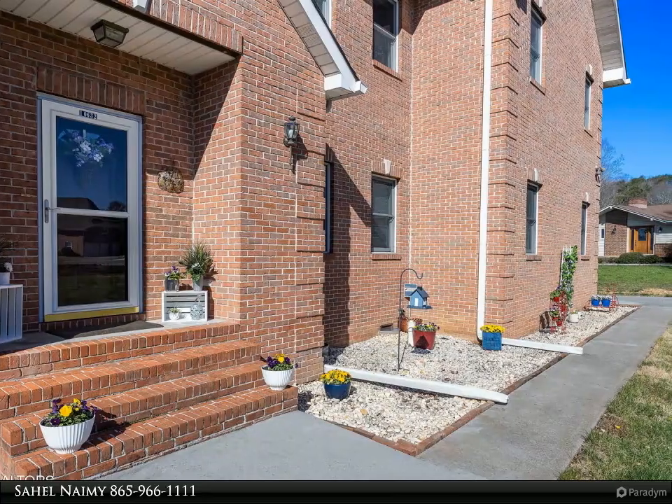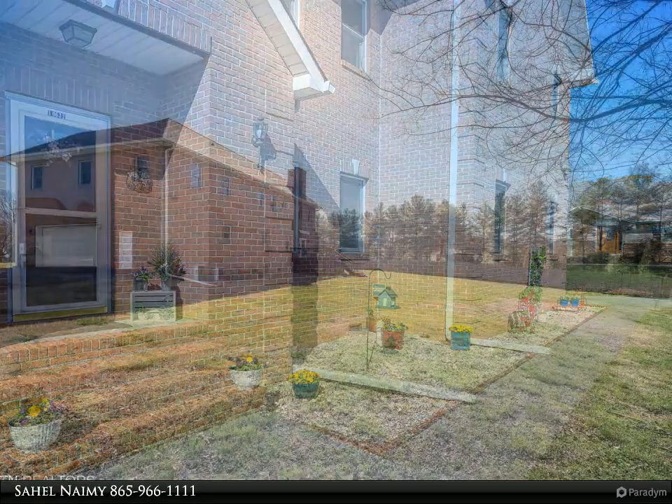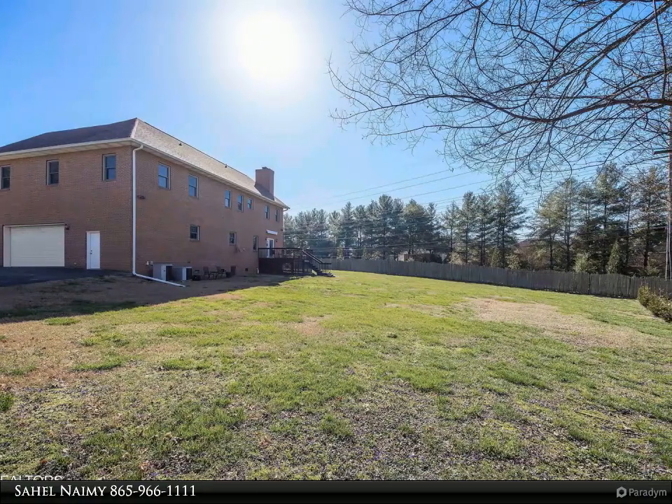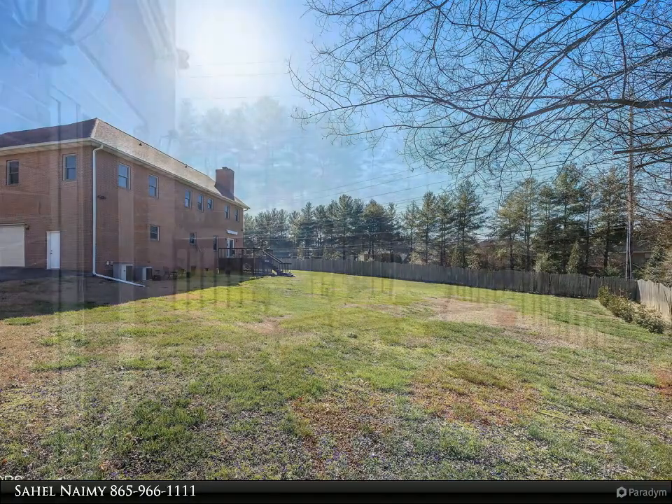Situated at the end of a cul-de-sac on an approximately 0.49-acre perfect level lot, this property with steel construction has had one owner for the past 26 years. The main floor features a large living room with a wood-burning fireplace.